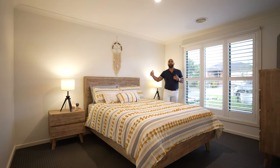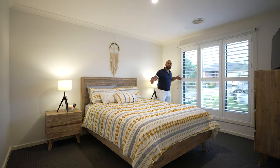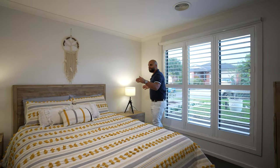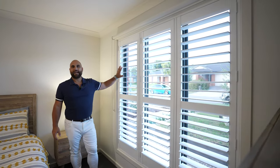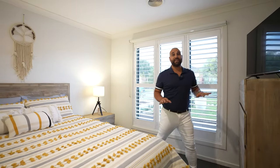We've got a queen size bed set up here, and as you'll see on this side there's about a metre between the bed and the wall, which is great. We've got two bedside tables on either side. You've also got plantation shutters, which are a handy addition to any home. The carpets run throughout each of the bedrooms.